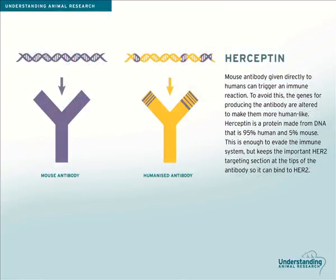If a mouse antibody is given directly to humans, it can trigger an immune reaction, because the human immune system recognises that it is foreign. To avoid this, the genes for producing the Herceptin antibody are altered to make Herceptin more human-like. Herceptin is made by DNA that is 95% human and 5% mouse. This is enough to trick the immune system into thinking it is human and so ignoring it, but it keeps the important HER2 targeting section from the mouse at the tips of the antibody, so it can bind to HER2.